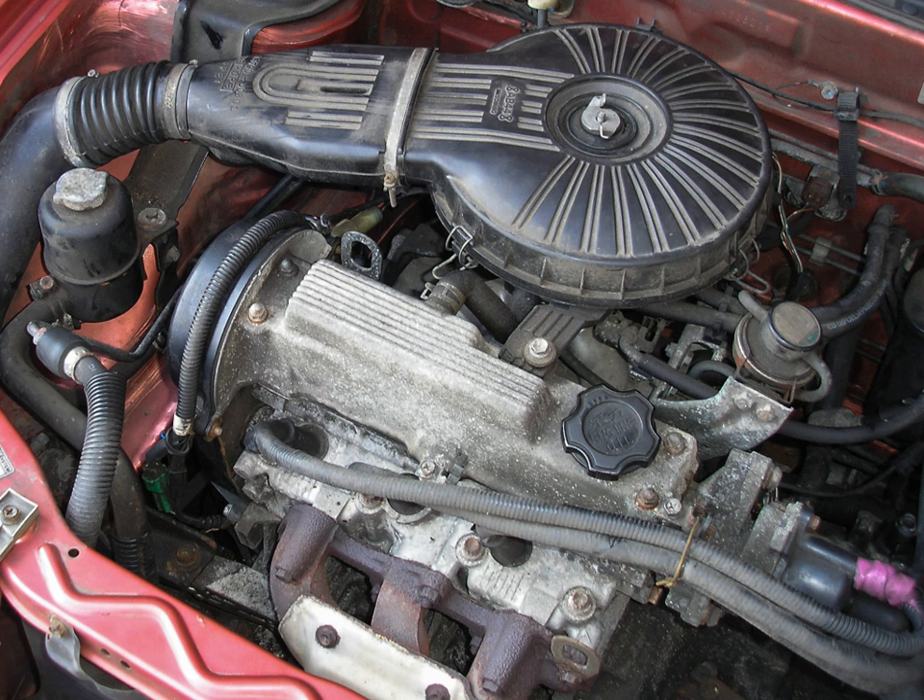It produces 48 hp (36 kW, 49 PS) at 5,100 rpm and 77 Nm (57 lb-ft) at 3,200 rpm with 9.5:1 compression in the carburetted model, and 55 hp (41 kW, 56 PS) at 5,700 rpm and 79 Nm (58 lb-ft) at 3,300 rpm in the fuel-injected model. The original home market version offered a carburetted 60 PS (44 kW, 59 hp JIS) at 5,500 rpm, with later power output fluctuating around 52–55 PS (38–40 kW, 51–54 hp).